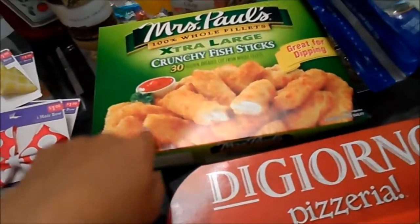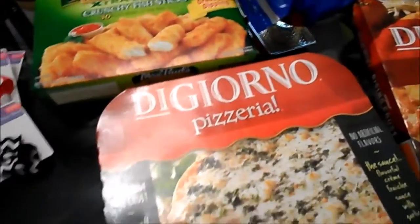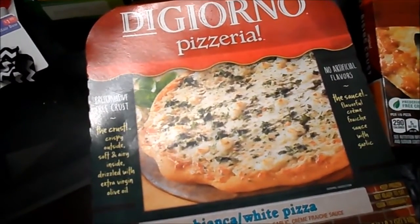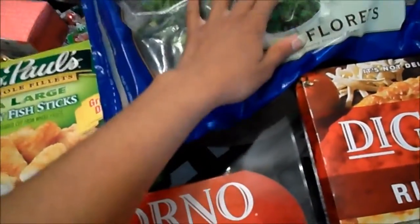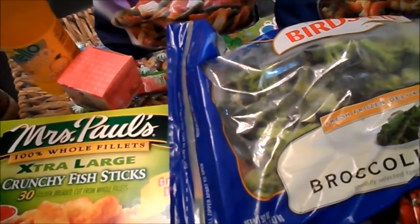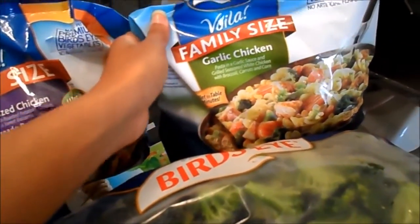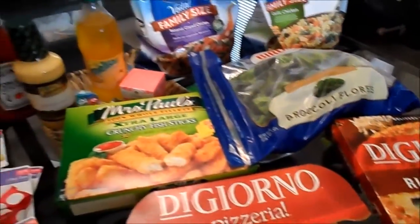I grabbed the Mrs. Paul's extra large country crunchy fish sticks. I grabbed some DiGiorno white pizza blanca and some DiGiorno four cheese pizza. I grabbed some broccoli florets — we go through broccoli like crazy. I grabbed the Bird's Eye family balsamic glazed chicken and the Bird's Eye family size garlic chicken.